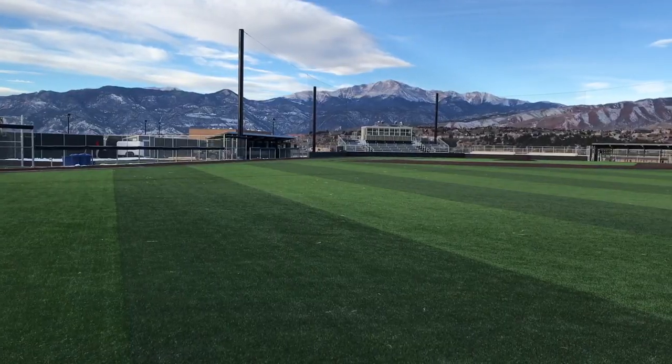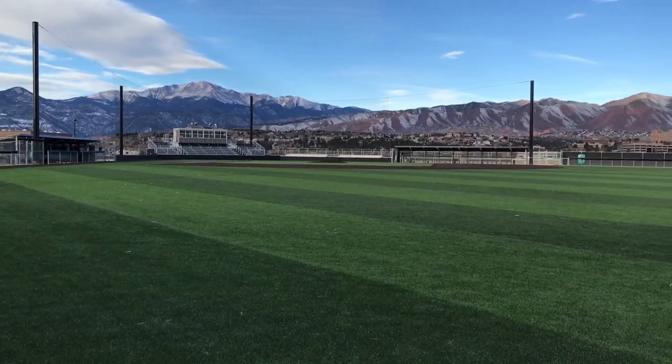Alright guys, I hope you enjoyed the tour of the UCCS baseball facilities and now you know everything that we have to offer. I just got one question for you: do you have what it takes to be a mountain lion?